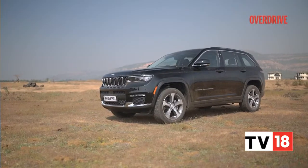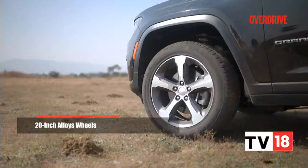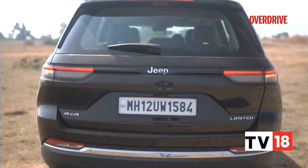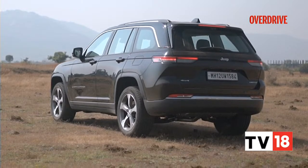This fairly functional aesthetic continues to the sides. The large 20-inch wheels with a simple but clean design add to this in their typical Jeep square wheel arches. The rear is much like the front — attractive but not overly flashy, with its condensed tail lamps and the contoured boot lid.